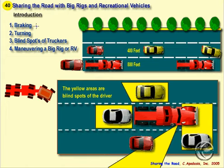The most important points will involve the braking distances and the differences between cars and trucks. For instance, this red car traveling 55 miles an hour will take 400 feet to stop, whereas this big rig going at the same speed will take 800 feet to stop, and you have to keep that in mind when you're cutting in front of vehicles.